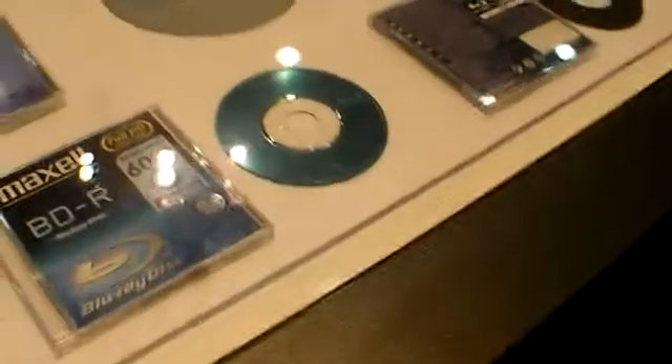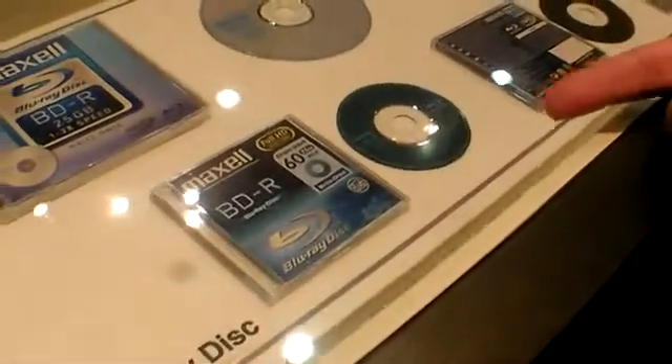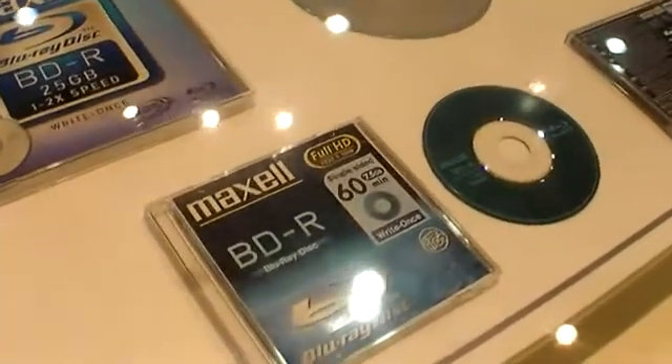These are the 8-centimeter discs that will be available, produced by sister company Maxell. In the Blu-ray format there are two standards: BD-R for one-time recording, and BD-RE which stands for re-writable.